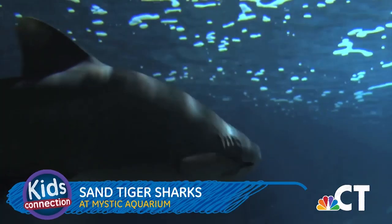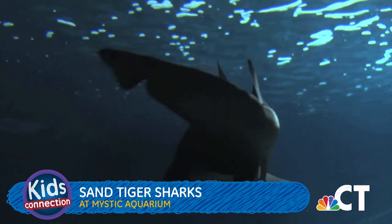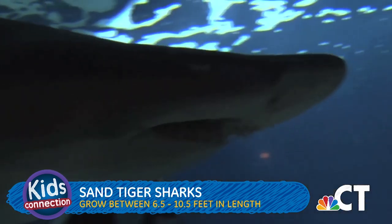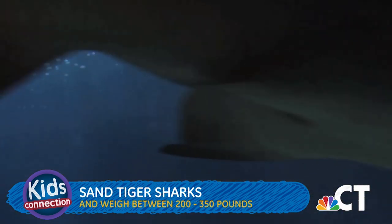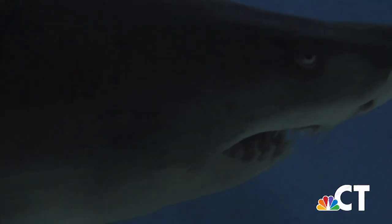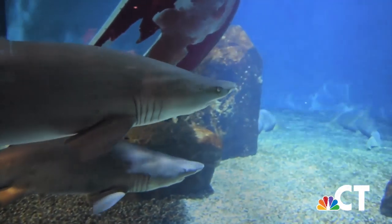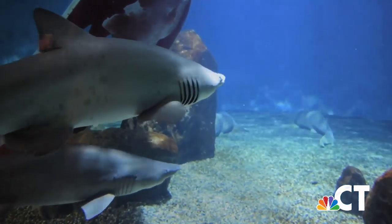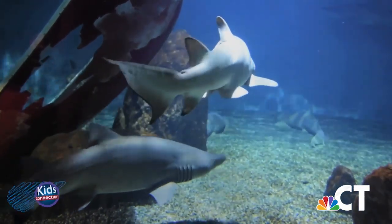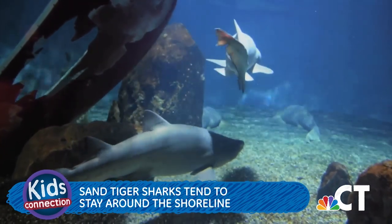Moving on now to the sand tiger shark. They are found in warm waters throughout the world's oceans. Sand tiger sharks can grow between 6.5 to 10.5 feet in length and weigh between 200 and 350 pounds. Sand tiger sharks look ferocious with their large bodies and full mouth of sharp protruding teeth, but despite their appearance, they are not an aggressive species. They usually live around 15 years, and they get their name because they tend to stay around the shoreline.